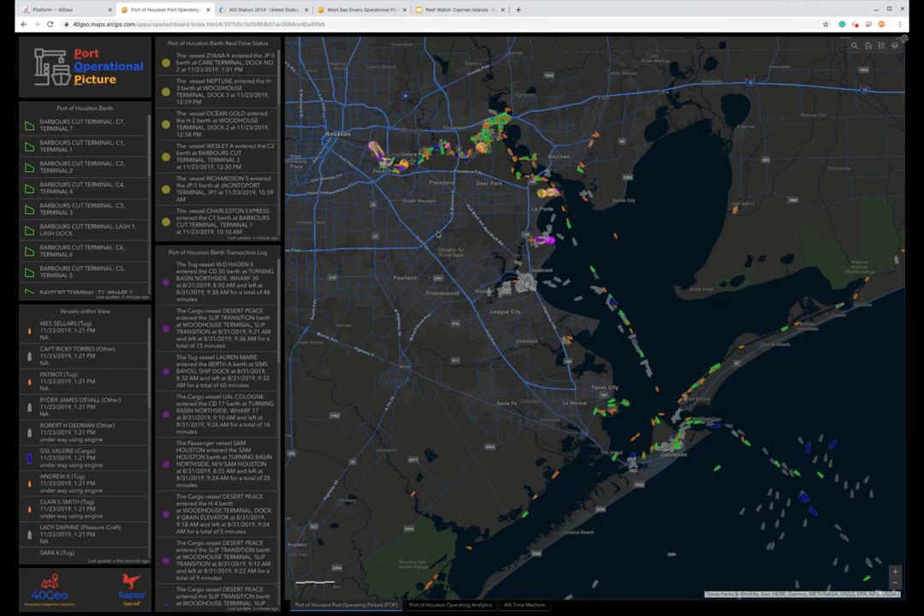Recently, we've won a contract with the Port of Houston to provide them with what we call our port operational picture. It's the idea that we can deploy AIS hardware and monitor the location of vessels in and around the port in real time, and also roll up the historical information into analytics around utilization and optimization of their assets that are critical to the success of the port.